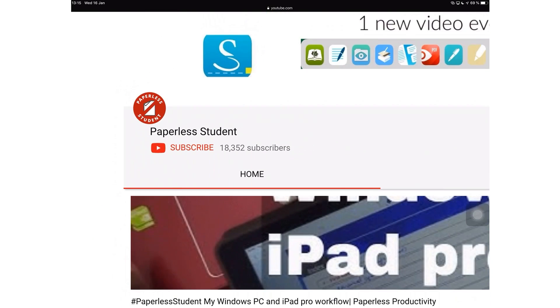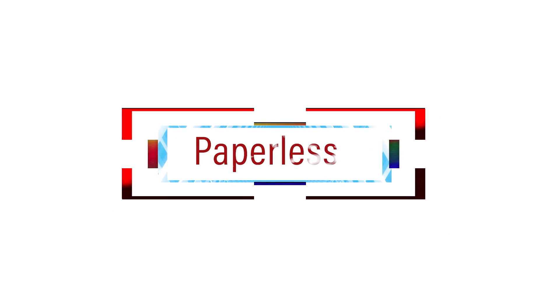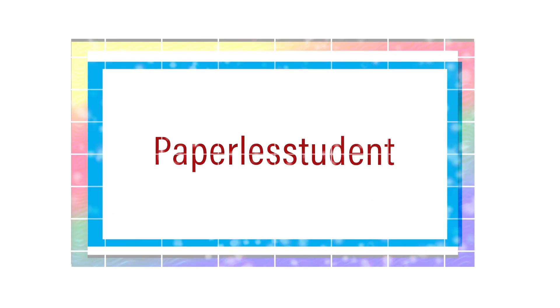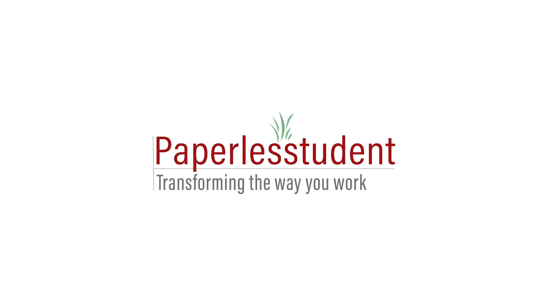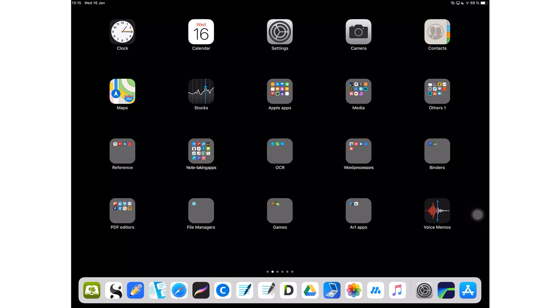And if you're already subscribed, make sure you turn on your notifications so you know when I release a new video. After what feels like a century, GoodNotes 5 is finally out. It is available for free if you have GoodNotes 4, which I'm happy about because I'm not a fan of paid updates.